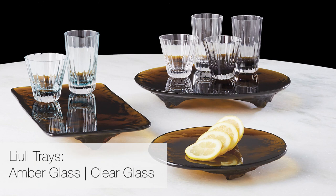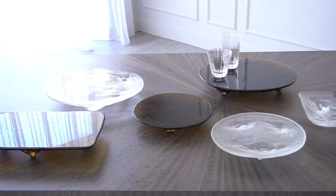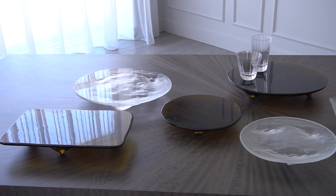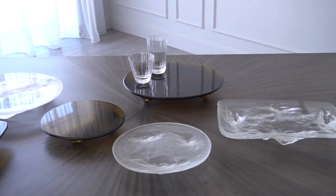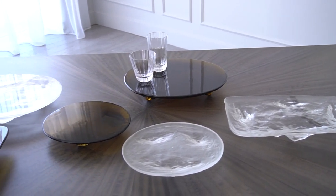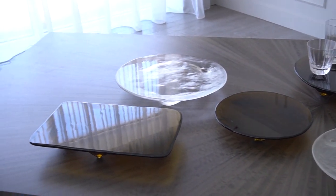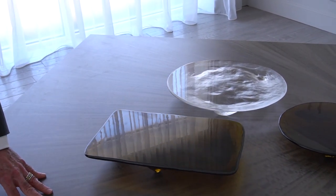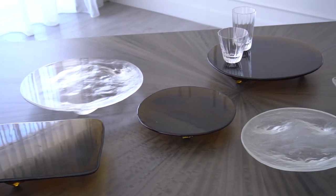We have a series of six trays — three in dark amber and three in clear glass — that are made in a technique known as li'uli, which is an ancient Chinese art glass form that dates back to the Han Dynasty. We have a Chinese glass factory that has mastered the techniques of the original li'uli glass and was willing to work with us to create these one-of-a-kind pedestals, plateaus, or trays.